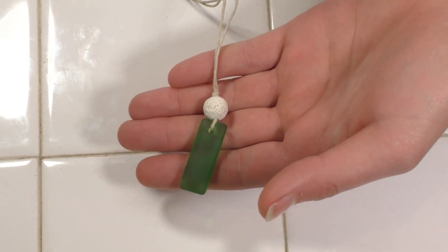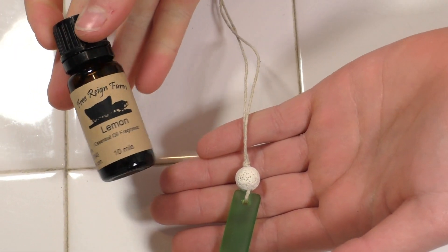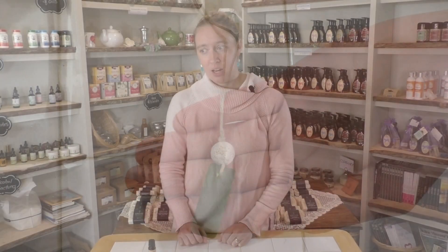The beads are reusable. The essential oil will wear off after about 24 to 48 hours, and you can drop a new scent in there and you're ready to go again. So it's multipurpose, and they're at a really great price point on our website.